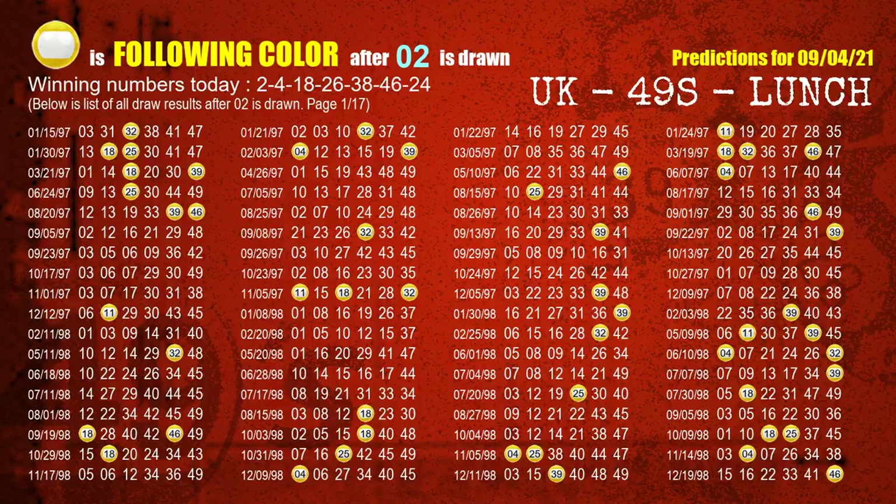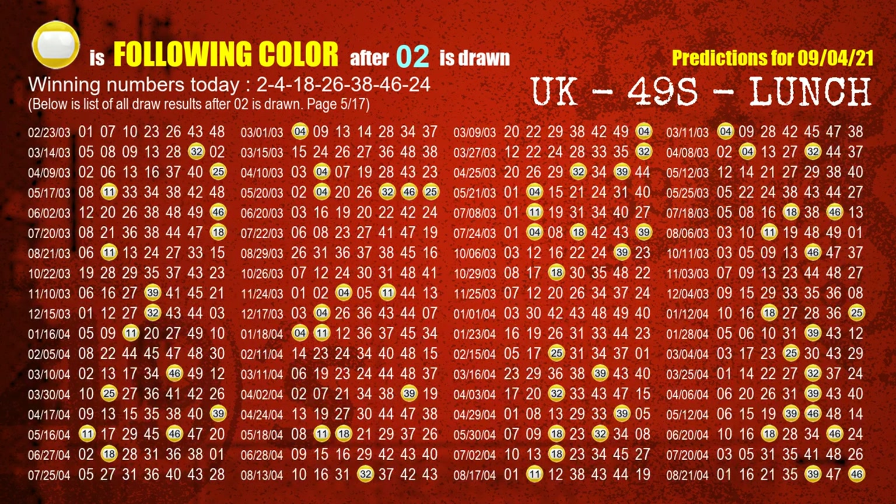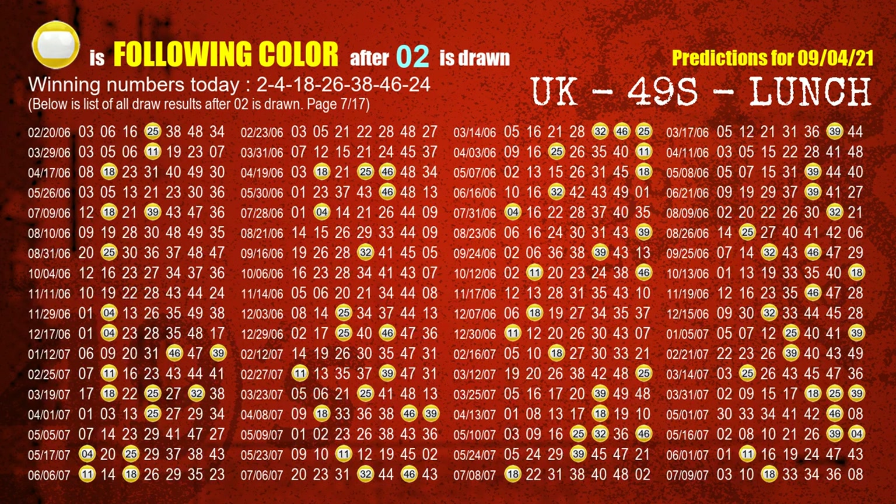Besides following ones, we need more clues for winning numbers of next draw, so we will find out the most drawn ball color through today's result. Following ball colors refer to the color of those numbers being picked on the next draw after this one. The first winning number is 02. We list all draw results after a draw with 02 as a winning number. The most frequently following color is yellow when 02 is the winning number in the last draw. We already highlight the color yellow with a color ball image for you.